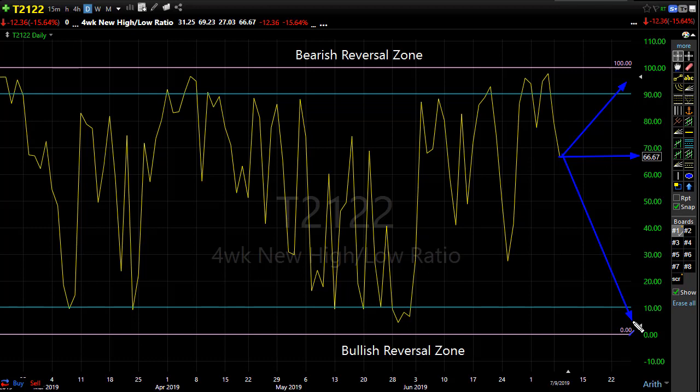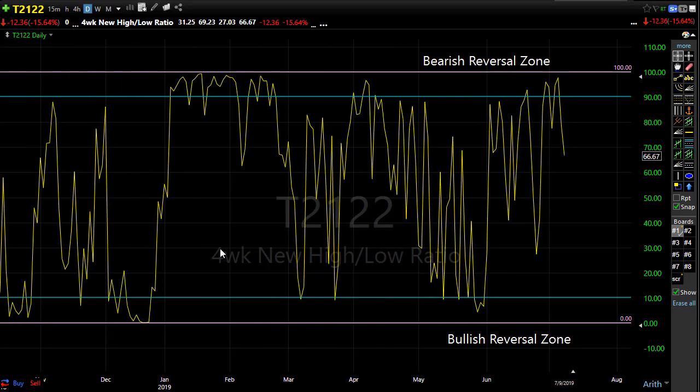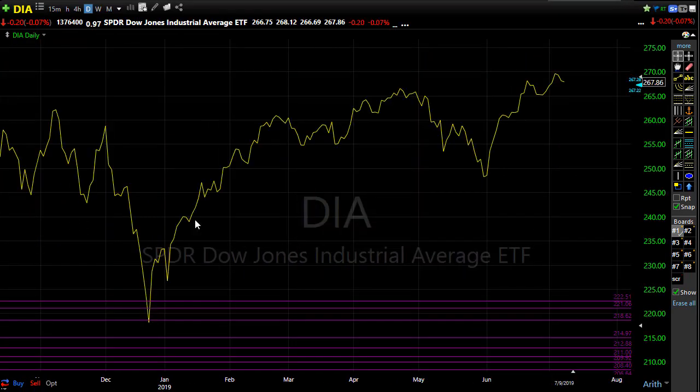The bulls are in control and wanting to hold that control very strongly, but I would not rule out a pretty good dose of volatility today considering the Powell testimony and then the FOMC minutes coming out at 2 PM Eastern today. We could see a little bit of back and forth and a little bit of volatility, so be really careful how you plan your day forward.